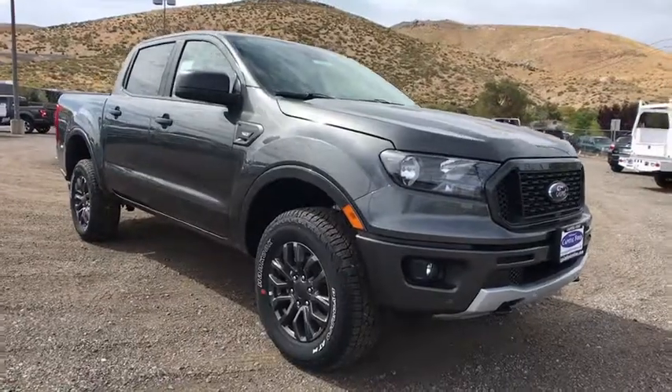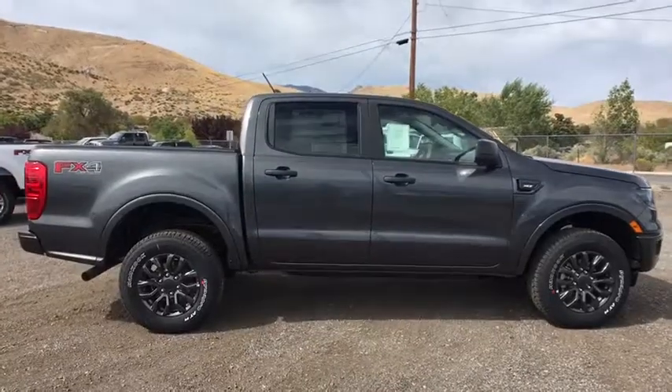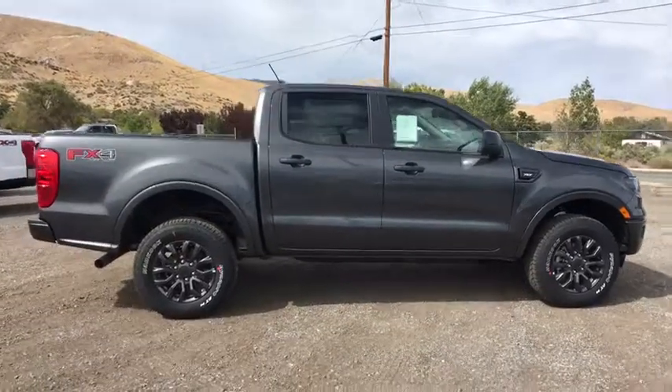Take a ride in the 2019 Ford Ranger. Tough inside and out, Ranger proves it's metal. Here are some of this vehicle's great options.